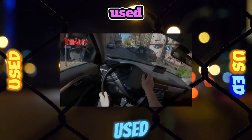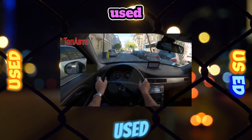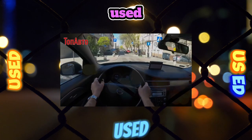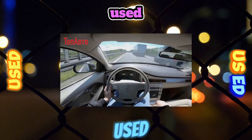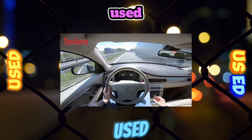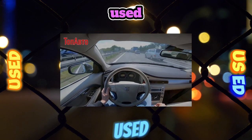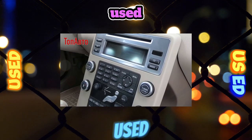The S80 is quite suitable for the role of a solid second-hand car — you just need to avoid the rather capricious petrol turbo engines. To avoid problems with the automatic transmission, do not spare money for high-quality automatic transmission diagnostics at a dealership, and it is even better to do it twice at independent service stations.